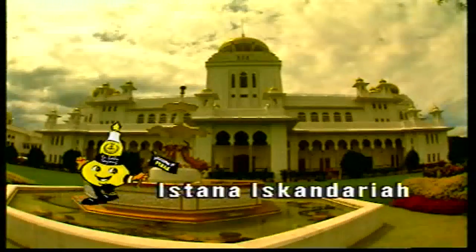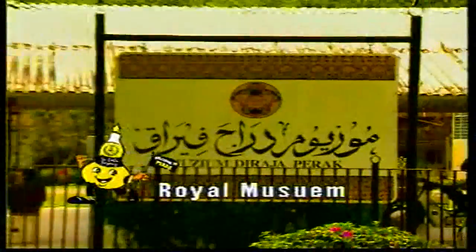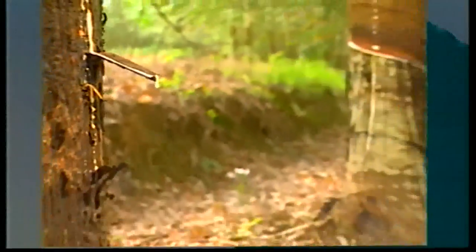The imposing Istana Iskandariah still serves as the official residence of the Sultan of Perak since 1933, and the Royal Museum, formerly known as Istana Kenangan, is recognized for its remarkable architecture, which employs traditional construction methods without the use of nails. Kuala Kangsar's most idiosyncratic landmark has to be the first-ever rubber tree to be planted in Malaysia.